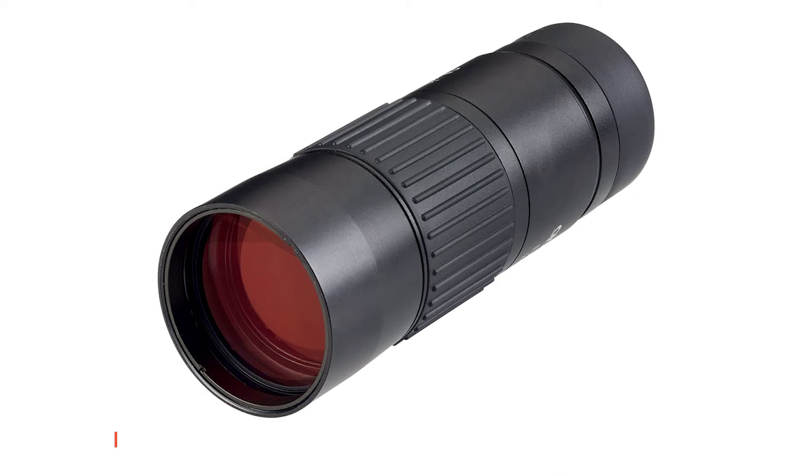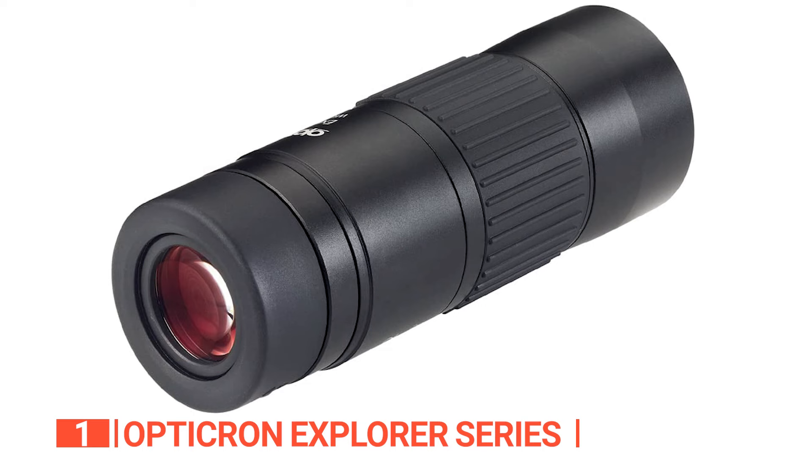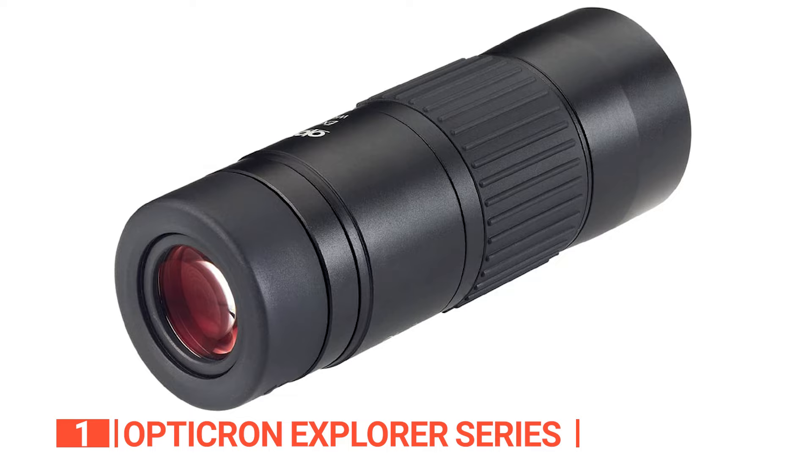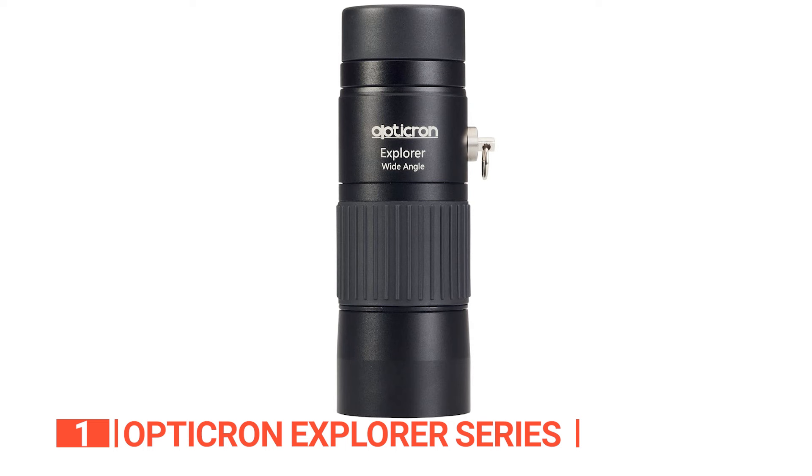Finally, the top monocular is the Opticron Explorer Series. This is a high-quality device that provides crystal-clear viewing for wildlife and birds. The 8x magnification range and 42mm lens diameter ensure all your wildlife sightings are rich in color and clear as a bell. With a close focus distance of 6.2 feet, this monocular is superb for walks in the countryside.